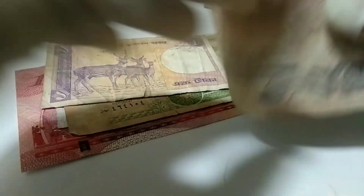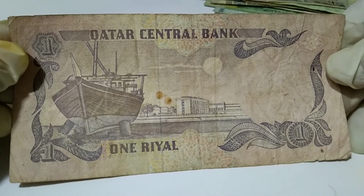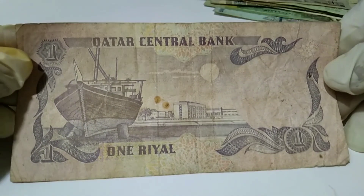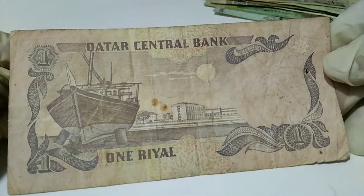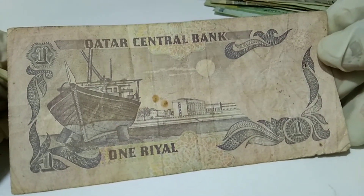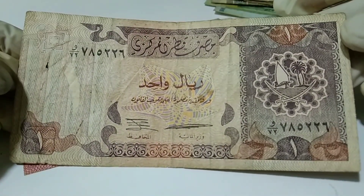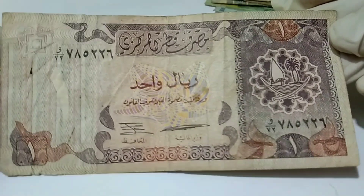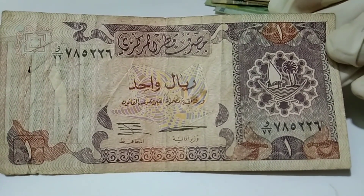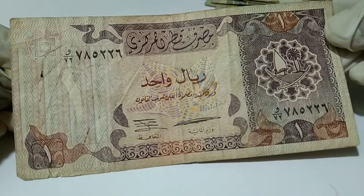And this is from Qatar — old edition. Qatar Central Bank, one riyal — old edition. This is a rare currency, not available right now.